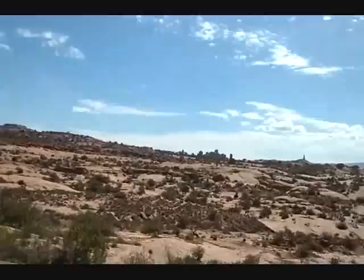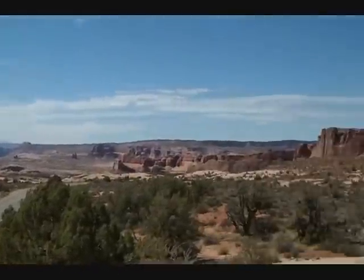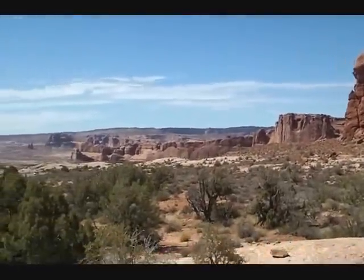I flew in some fairly strong wind, although not gusty — I think gusty is a killer. We're at about 5,000 feet with 20 mile-an-hour wind.